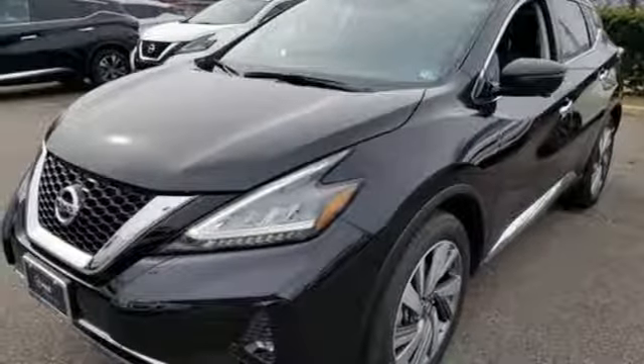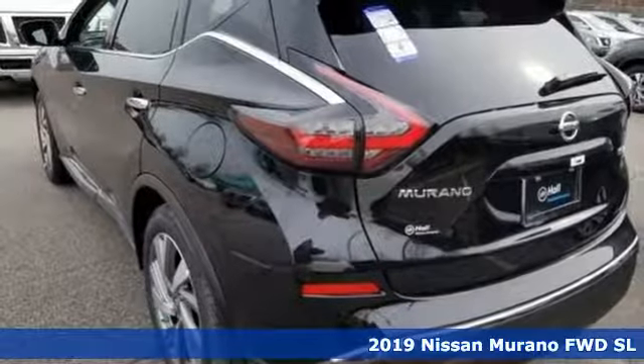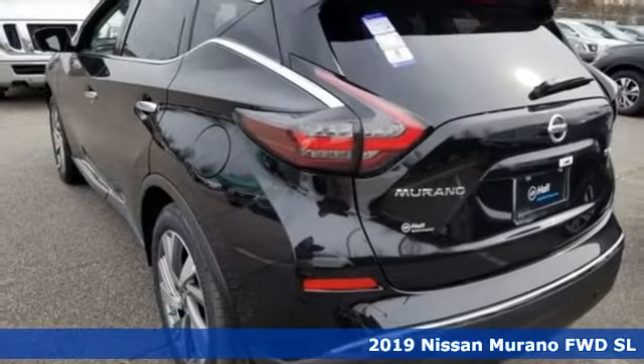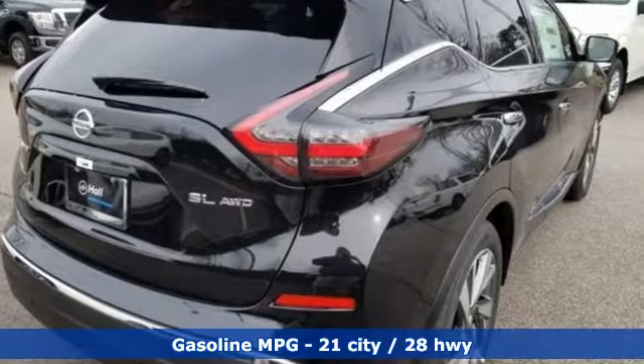It's a new 2019 Nissan Murano. The design looks as if it was shaped by the wind, and that philosophy continues inside where driving is a breeze and so much fun you'll howl.